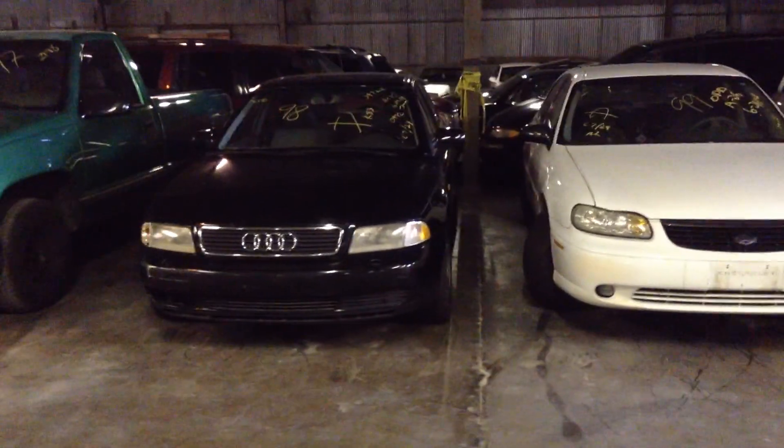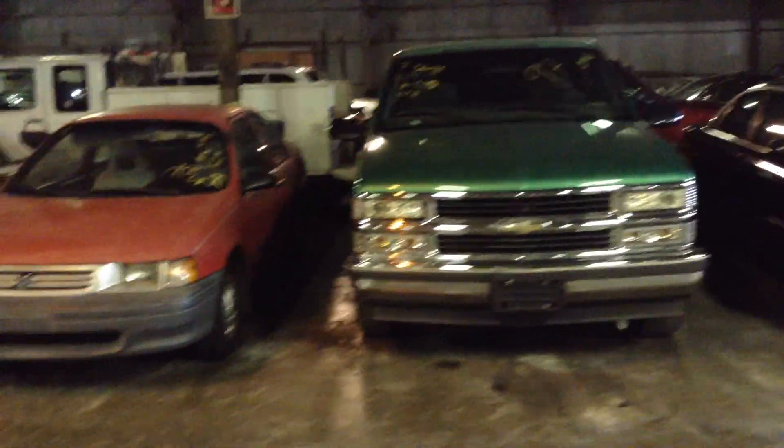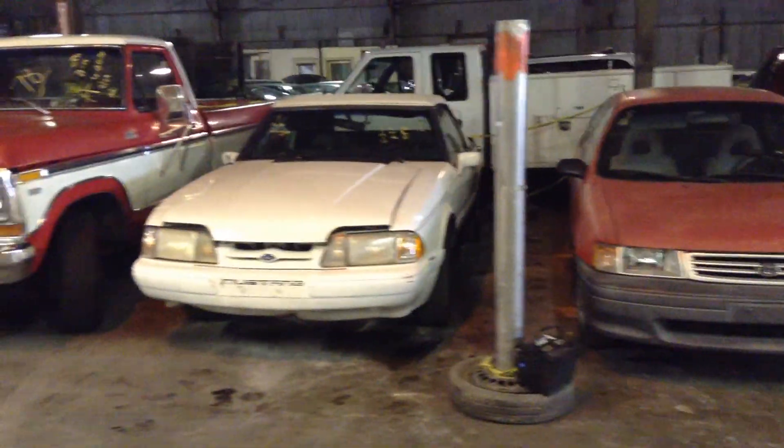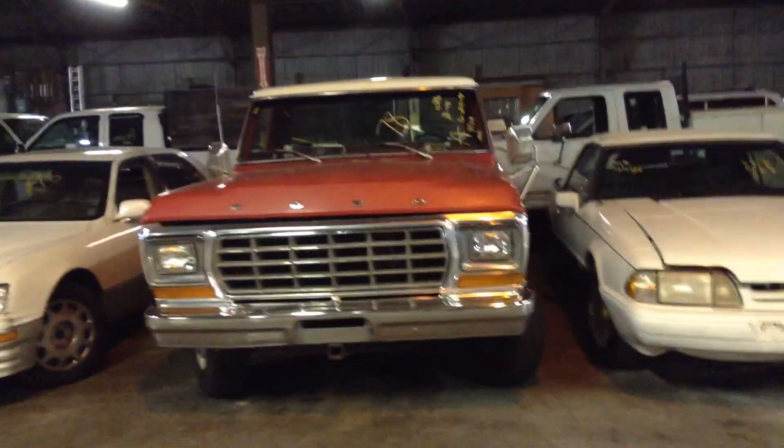Number six, a 1998 Audi A4. Number seven, pickup truck, 1997 Chevy 1500. Number eight, the gas saver, 1992 Toyota Tercel. And number nine, 1989 Mustang. Number 10, 1978 Ford pickup truck, red.